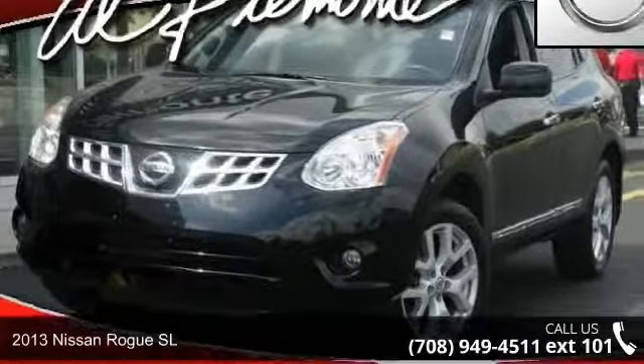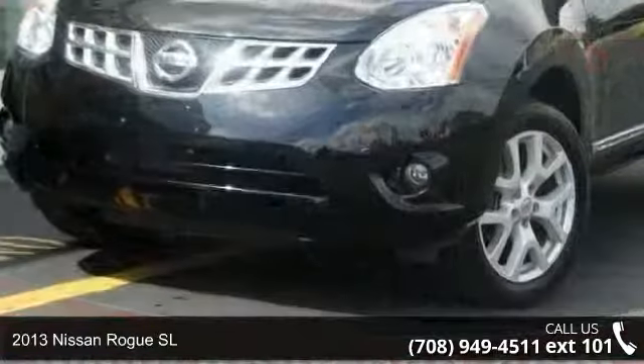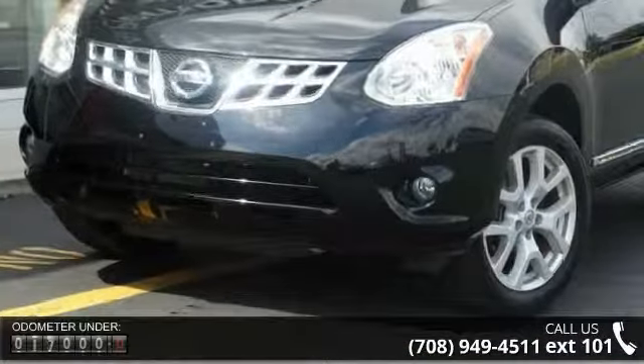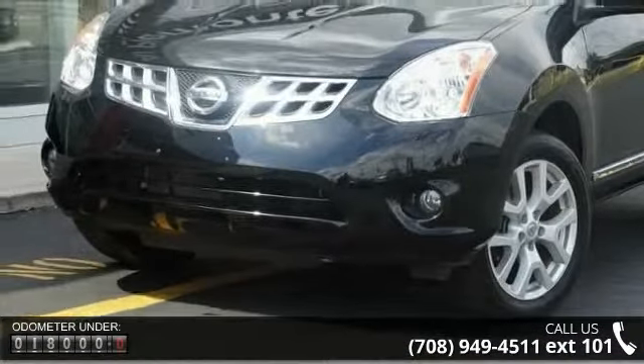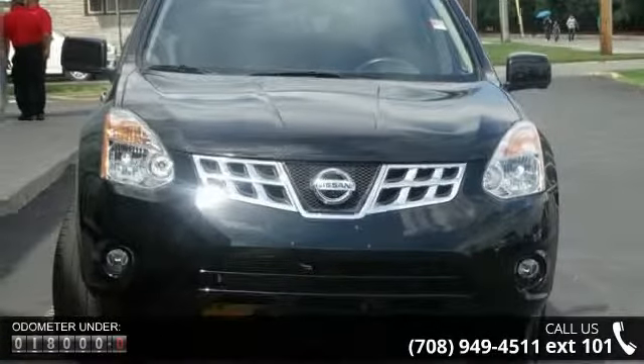Imagine yourself in this 2013 Nissan Rogue. If you are looking for a first-rate auto, this one could be yours today. This vehicle comes with a reliable four-cylinder engine connected to a smooth-shifting automatic transmission.